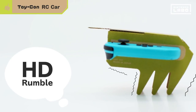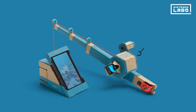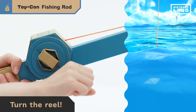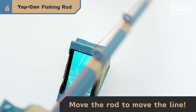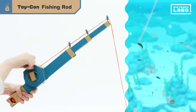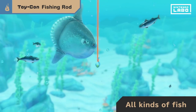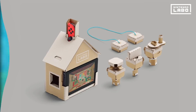The Toy-Con Fishing Rod lets you construct a fishing rod with an active rotating reel attached by string to a cradle holding the Nintendo Switch console. You catch exotic fish shown swimming on the Nintendo Switch screen by casting your rod and unwinding the reel to lower the hook. Once you feel a vibration from the Joy-Con inserted in the reel, you must crank and reel quickly and tug the rod upwards to complete the catch.